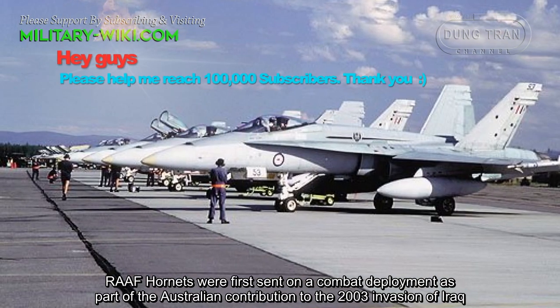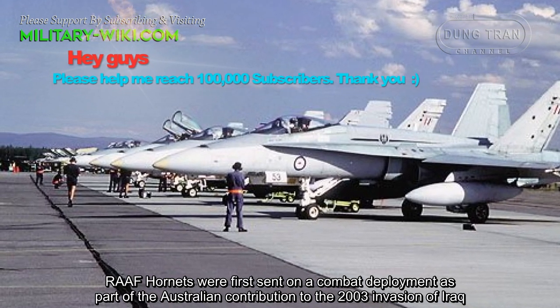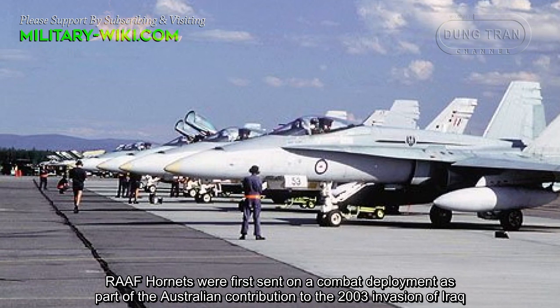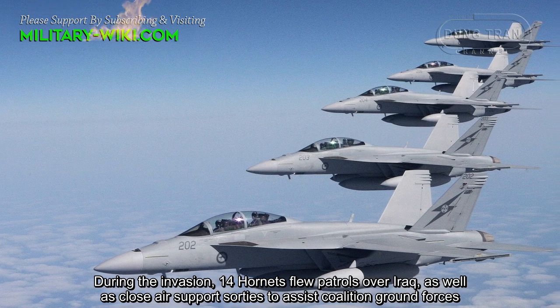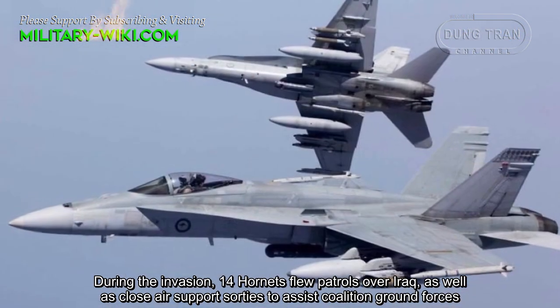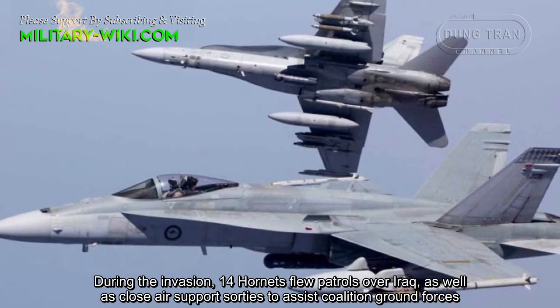In Operation Falconer, FA-18 A/B Hornets were first sent on a combat deployment as part of the Australian contribution to the 2003 invasion of Iraq. During the invasion, 14 Hornets flew patrols over Iraq, as well as close support sorties to assist coalition ground forces.